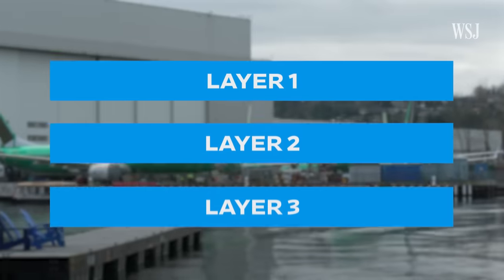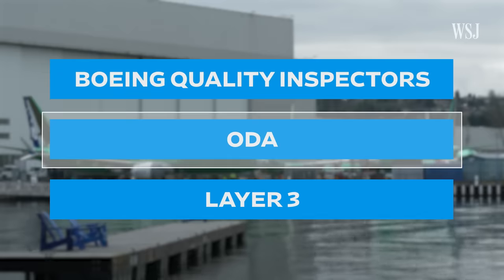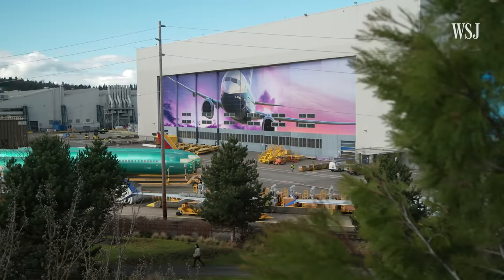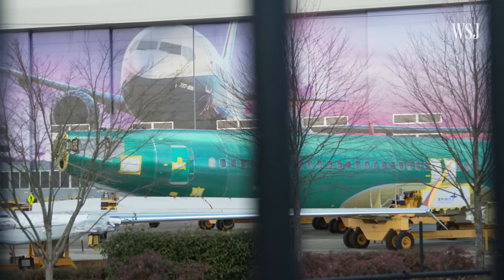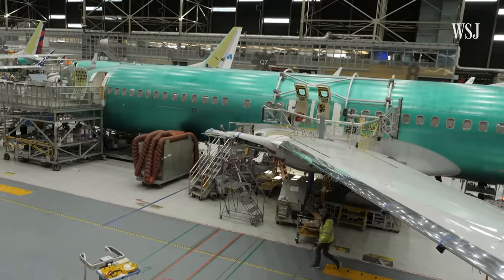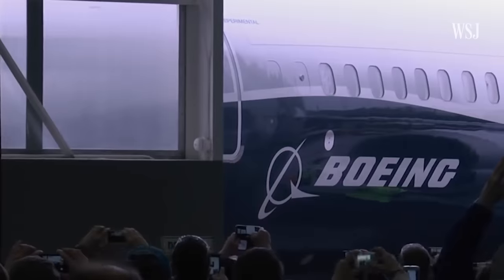At the factory, there are multiple layers of inspection, handled by groups with different responsibilities and limitations. There's a direct correlation between the quality in the factory and the quality of the plane in service, and the Alaska accident is a dramatic example of that. Boeing was given 90 days to present regulators with a plan to fix its quality control issues. To understand what those issues are, let's look at each layer of Boeing's quality process.